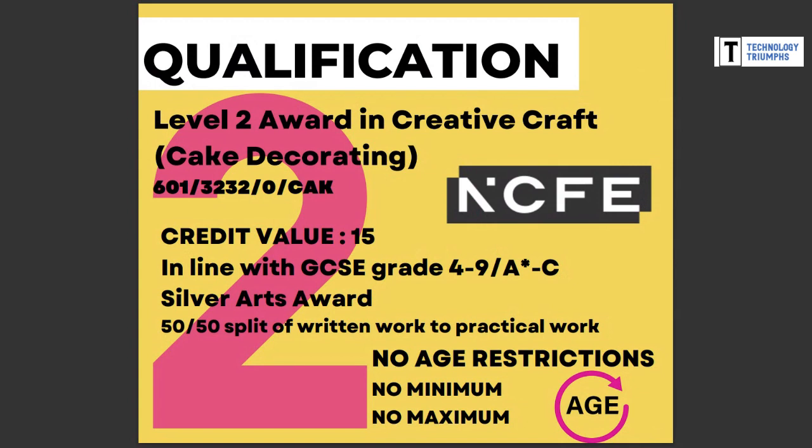One important thing to note: you cannot complete the level one, claim that certificate, and then complete the level two, because the work would have already been assessed against a different qualification. What we suggest is that you book onto the level one, and midway through the course we will contact you and ask if you're thinking of going on to the level two. If so, we won't register you at that point and your work will be assessed against the level two. The bonus is that if you do progress to level two, you don't pay the full cost — you only pay a bolt-on price, which we'll cover at the end.